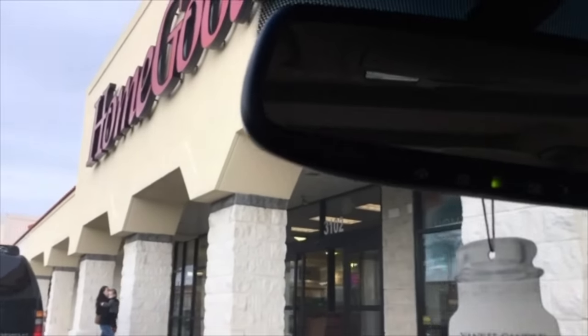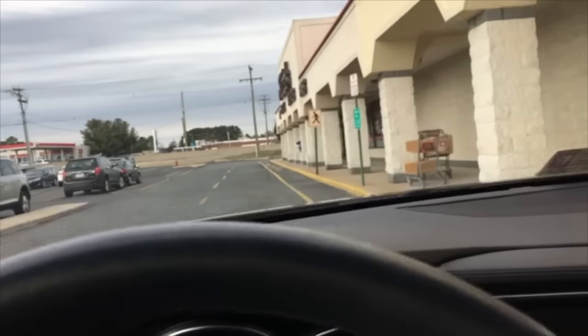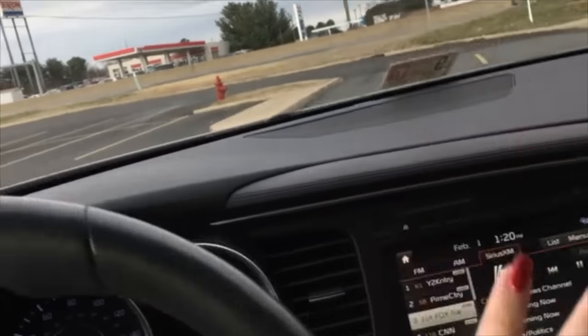And then I'll take you into our HomeGoods too. I'm not sure if y'all have HomeGoods around where y'all live, but that is one of my favorite stores to venture into. So I'm going to get parked and I'm going to be heading on into Michael's here in just a second. Be right back.